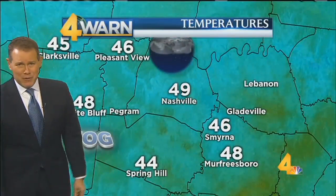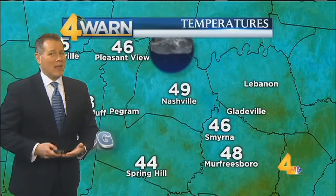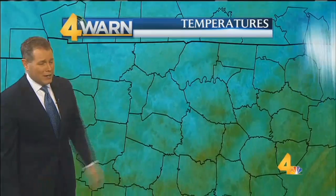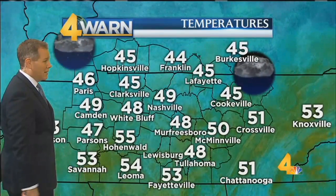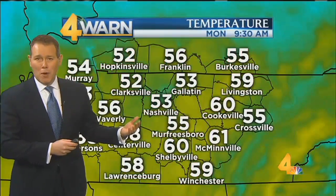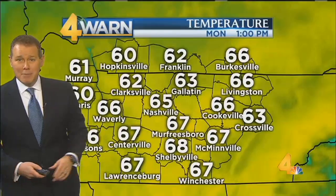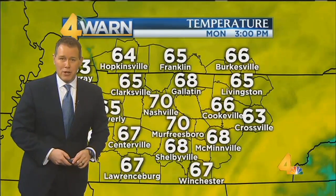Temperatures are very mild for this time of year — mid to upper 40s, which would be normal if this was the middle of the afternoon in mid-January. It's 49 degrees in Nashville, and the average high is 47. 54 degrees in Leoma, 55 degrees in Hohenwald — those are the warm spots. Everybody's going to warm up, especially once the fog is gone. We'll see some sunshine, with temperatures making it up to around 70 for highs this afternoon.